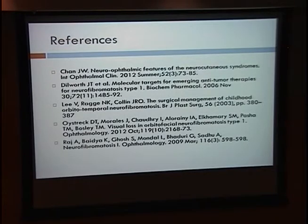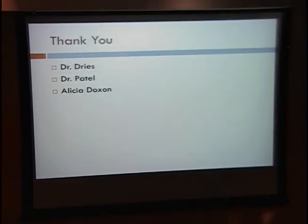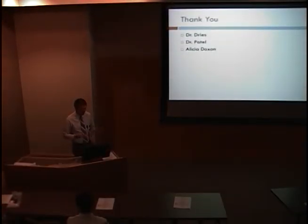These are my references. I'd like to thank Dr. Dries for allowing me to work in his clinic over the last few weeks, Dr. Patel for allowing me to use the patient pictures in this case, and Alicia Doxon for making my rotation here at Moran possible. Thank you all for allowing me to speak today.